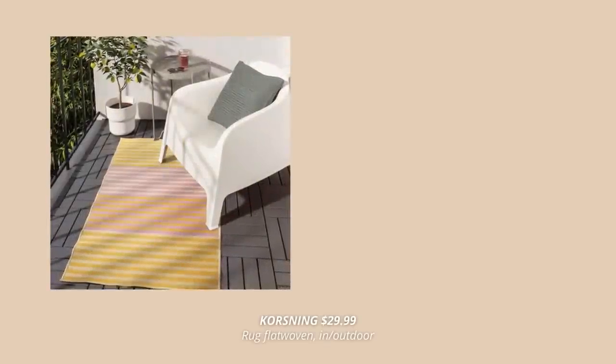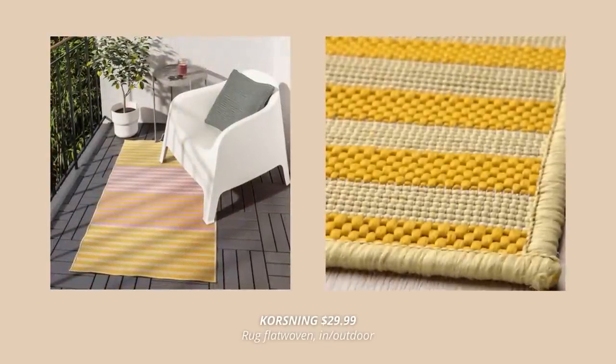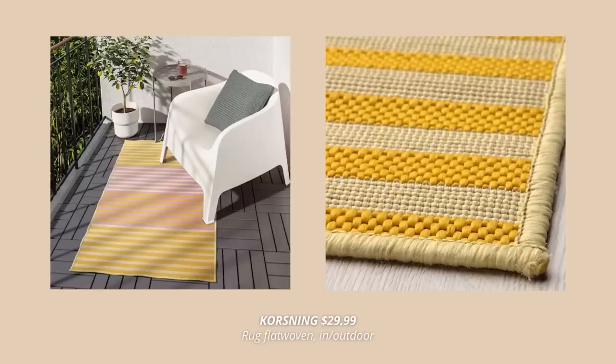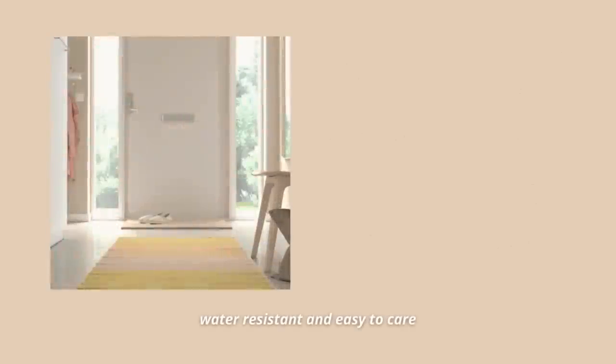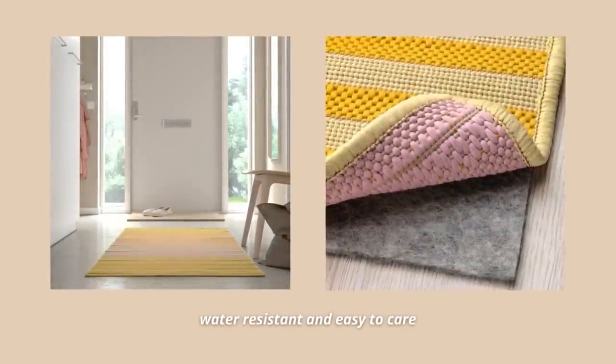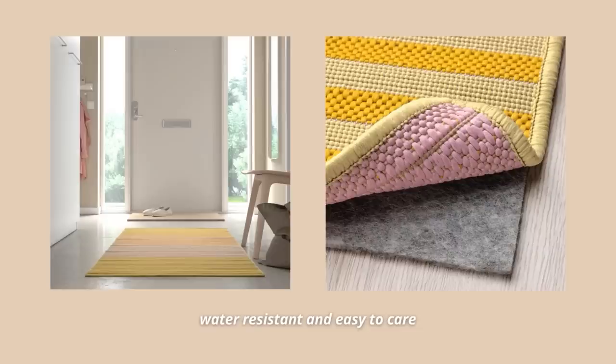Another fun new product this spring is this colorful runner. This bold yellow and pink runner is perfect for both indoor and outdoor use — it's water resistant and made for easy care. The colors are so bright and will give your entryway or balcony a fun look and feel. This one comes at $29.99.